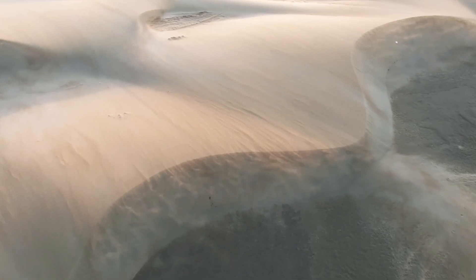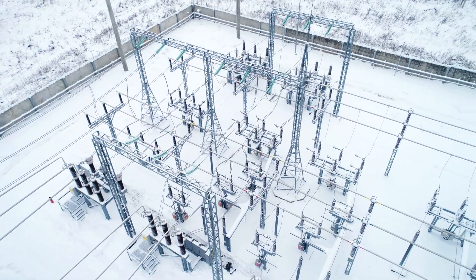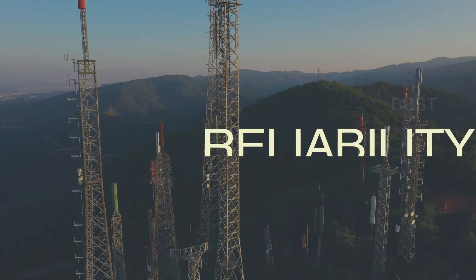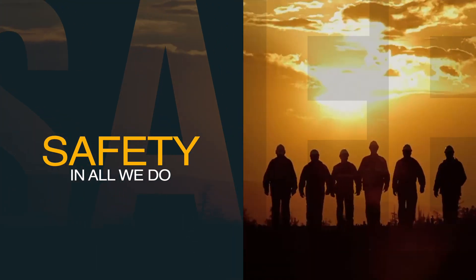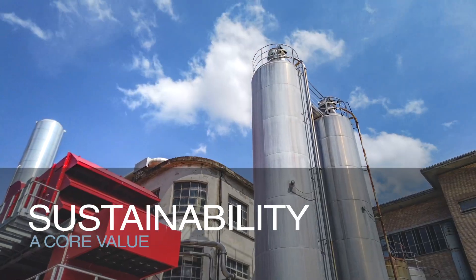In the most challenging conditions, the most remote locations, and the most demanding applications, reliability is not a choice. It's essential. Safety isn't just a word, it's a way of life. Sustainability isn't only a saying, it's fundamental to who we are.